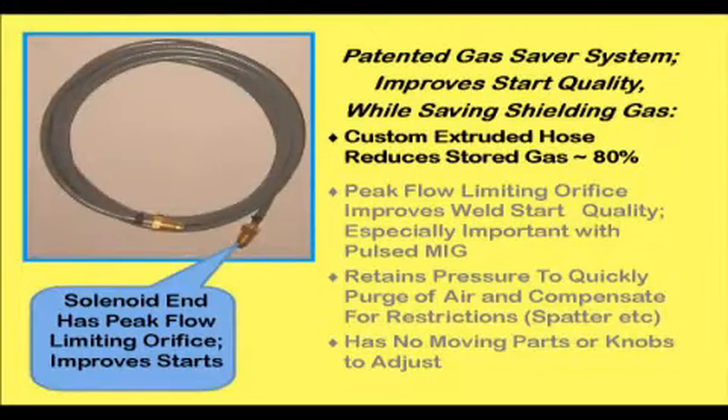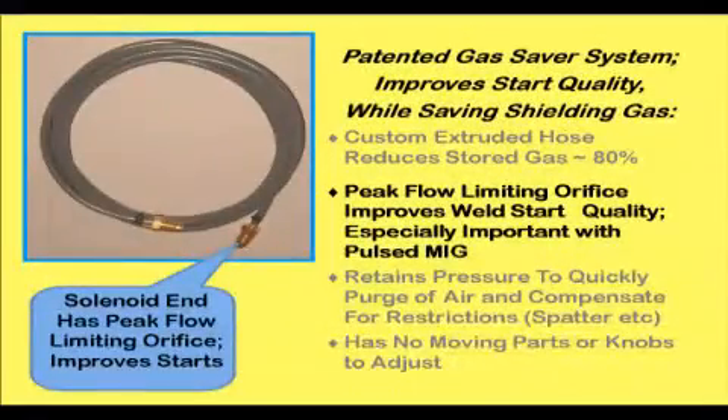The patented system employs a small ID custom extruded hose, which combined with a peak surge flow orifice reduces stored gas by 80% when welding stops. When welding starts, there is 80% less gas to surge, and the rate is limited by the peak flow surge orifice. The peak flow rate at weld start with normal gas delivery systems has been measured in excess of 200 CFH — over four times the maximum level that produces turbulent flow.